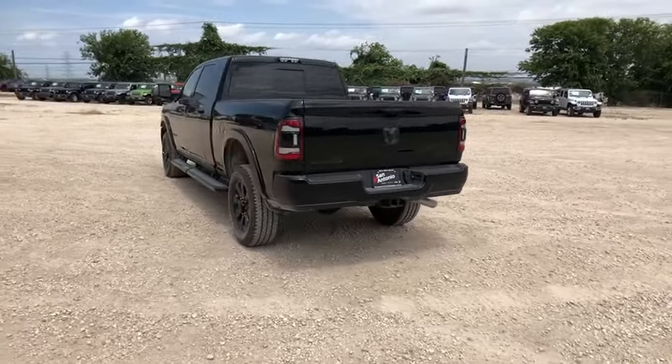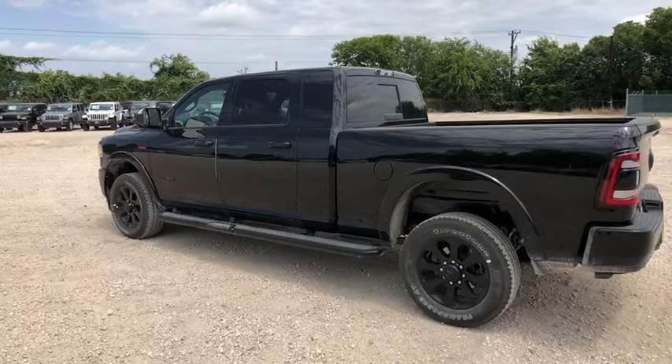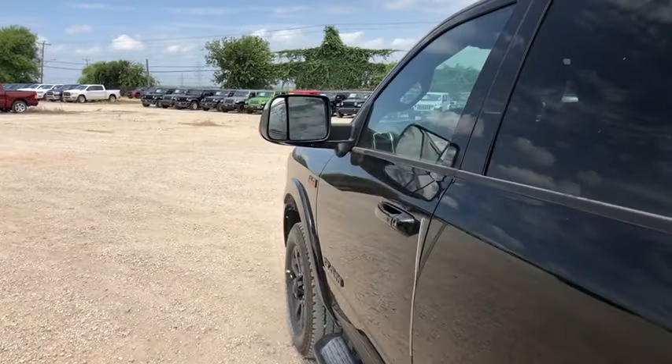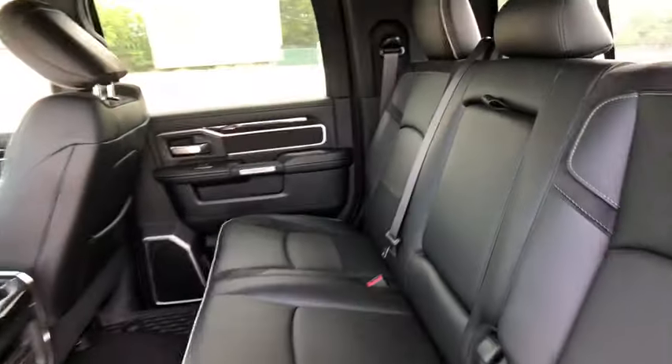Universal garage door opener, heated steering wheel, security system, rear window defroster, compass, power windows, electronic stability control, trip computer, heated front seats, fog lights, and Sirius satellite radio.